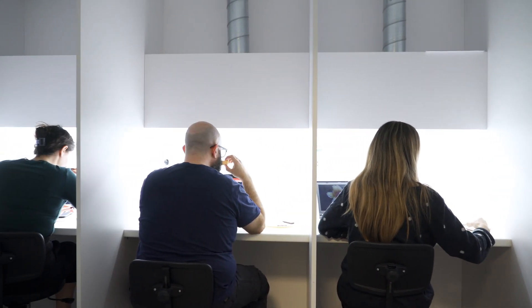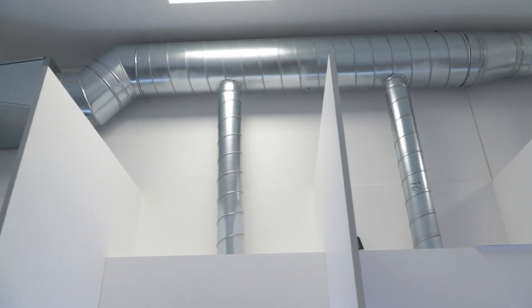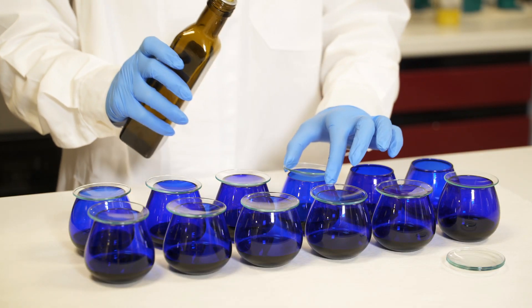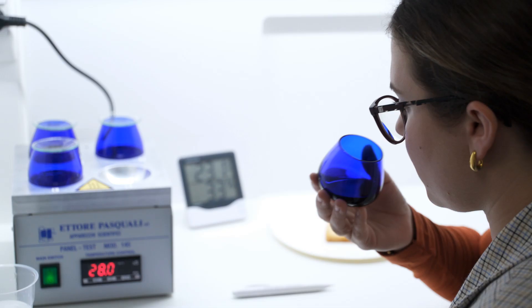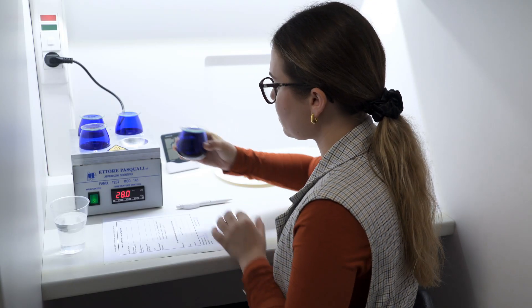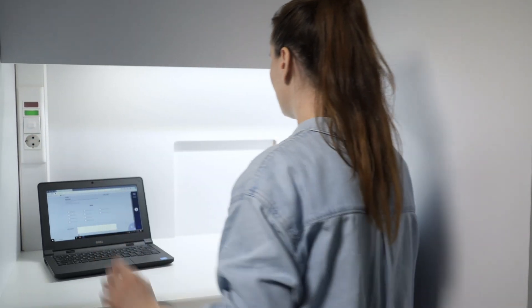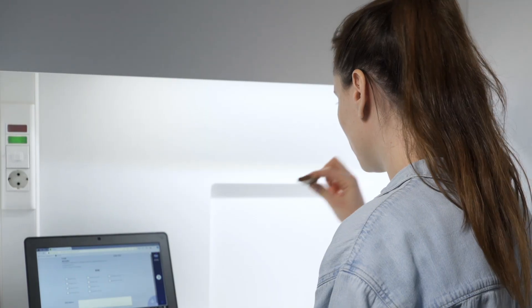At the forefront of sensory analysis, our laboratory ensures the highest standards in food quality and consumer satisfaction. Using cutting-edge methodologies, we evaluate taste, aroma, texture and appearance with precision. Our trained panels and advanced tools provide reliable insights, empowering innovation in product development. With a commitment to excellence, we help manufacturers meet the demands of a dynamic food industry, delivering trustworthy and actionable results every time.